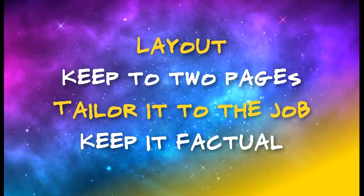Number three: have more than one CV. You will need to share the different skills you have for, say, a retail job and an engineering job.